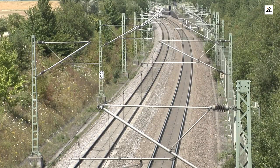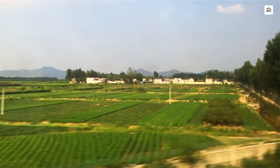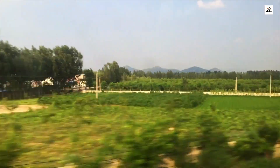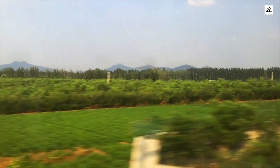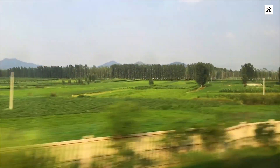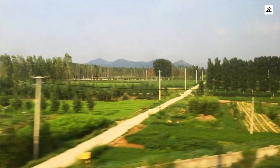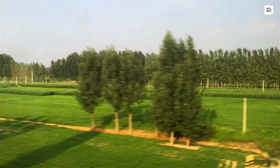Ever wondered how a high-speed railway manages noise pollution? The Taiyuan Shijiazhuang High-Speed Railway has an ingenious solution: sound barrier walls that not only reduce noise levels for nearby communities but also serve as canvases for local artists. These functional walls transform into vibrant displays, combining functionality with aesthetic appeal.